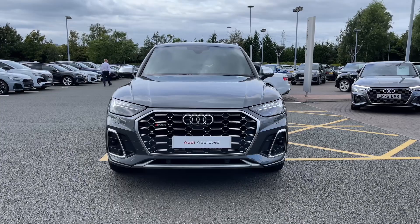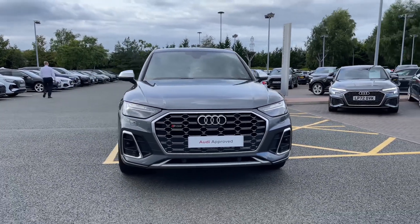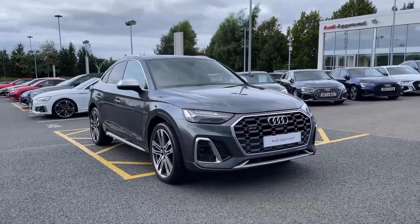Thank you for coming on a tour of this approved used Audi SQ5. If you would like any more information on this vehicle or to arrange a test drive then please do give our friendly sales team a call.